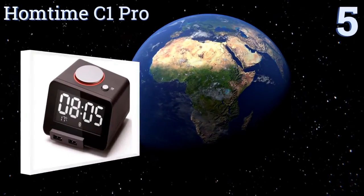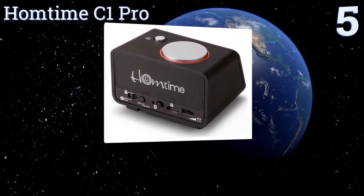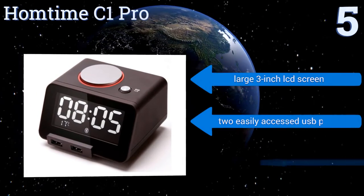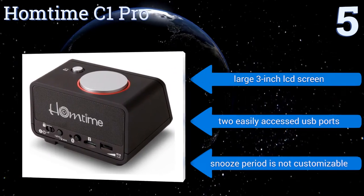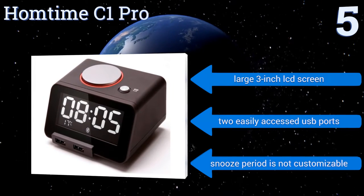Halfway up our list at number 5, the HOMTIME C1 Pro may sport a simple design, but it's a multifunctional gadget built for convenience. It features a rotary dial to effortlessly set the time and alarm, plus it can connect with your smartphone, tablet, or computer. It includes a large 3-inch LCD screen and two easily accessed USB ports, but the snooze period is not customizable.